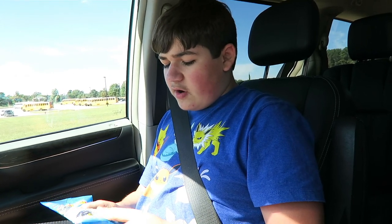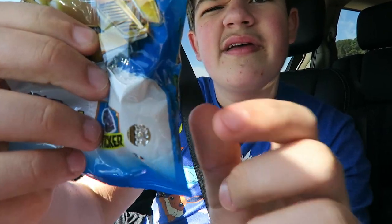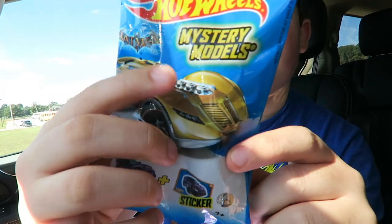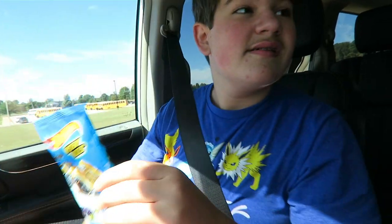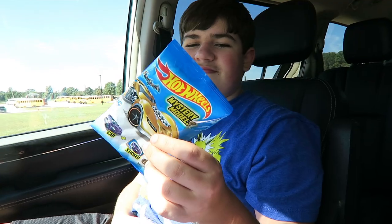So this is a mystery pack, and all mystery packs have a special edition. Look — that is their special edition. It shows the motor right there, and it's gold. That motor is just shown there — see? So that is the special edition in the package, and we ain't gonna open that one.